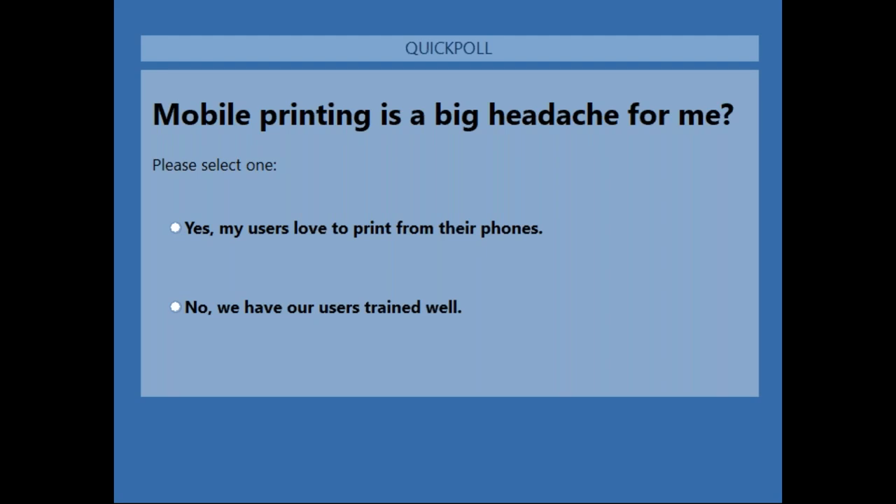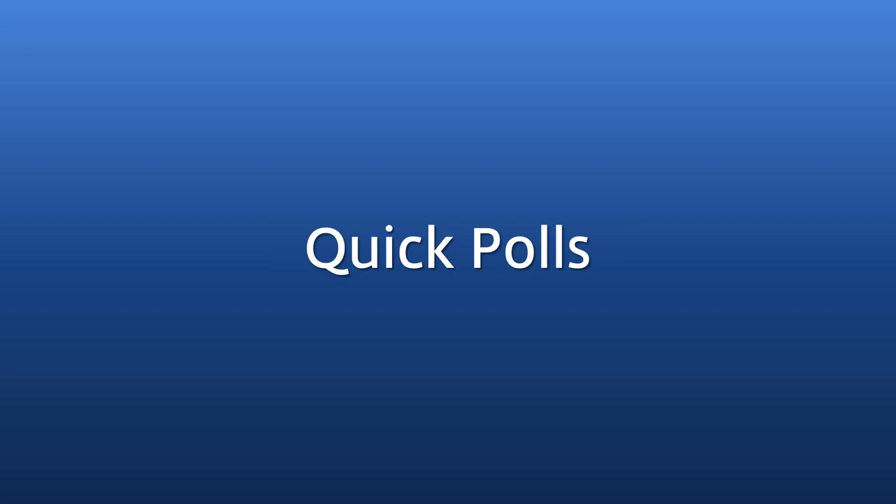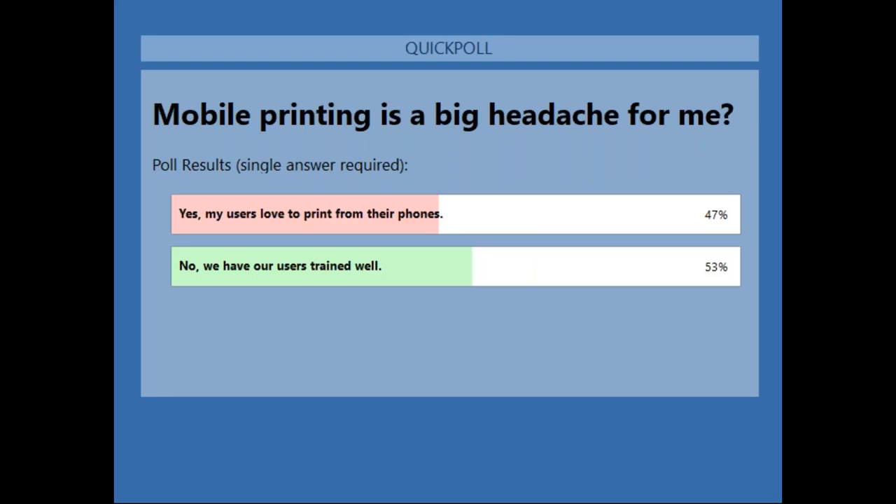Next poll: 'Mobile printing is a big headache for me.' People like to print from their phones — how easy is it in the enterprise? iOS tries to make it easy, but iOS and Android aren't necessarily enterprise-ready. Results are about 50/50 — mobile printing is a headache for some, and some of you have your users trained well or they simply don't print from mobile devices. Hopefully we can show you how to make that easier today.